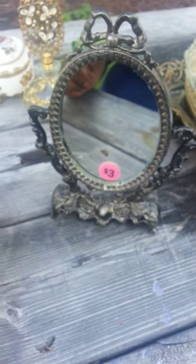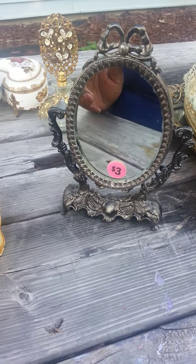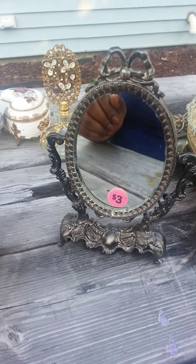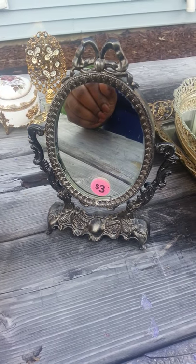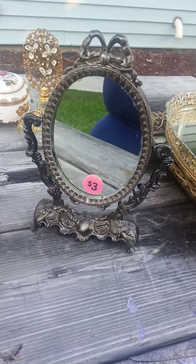I ended up finding this cute little mirror. I just thought it was really, really cute — even if I were to paint it like a vintage white or antique white.